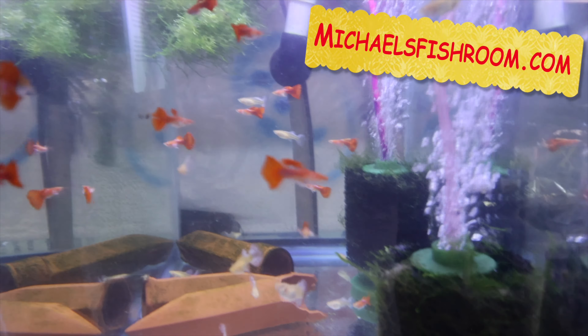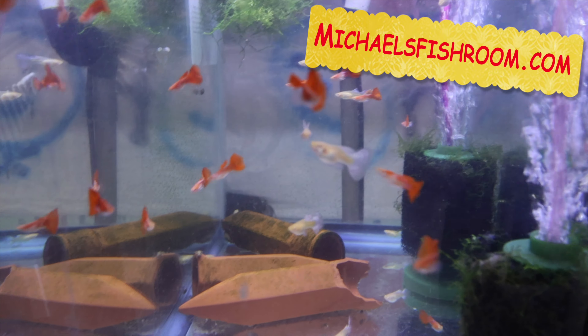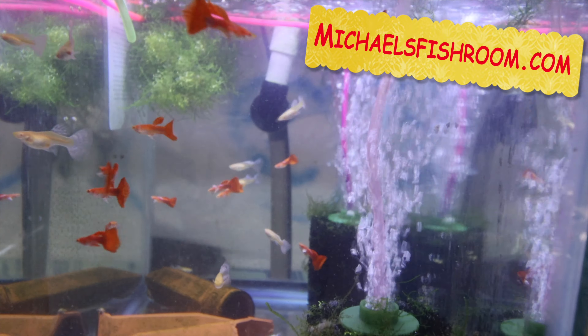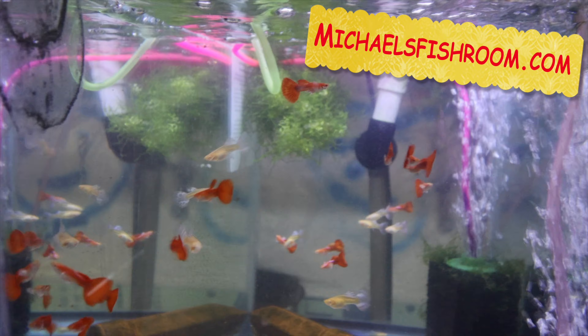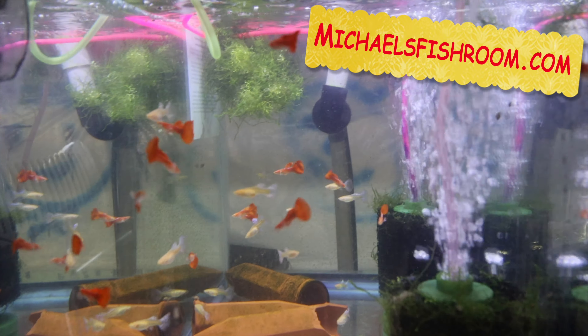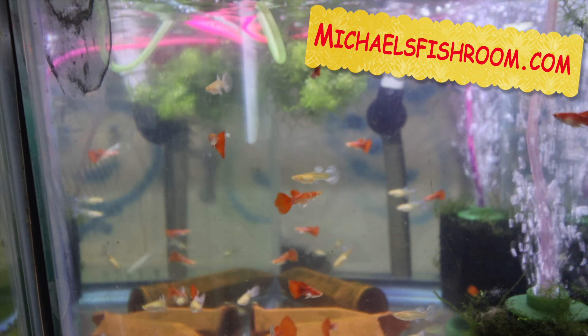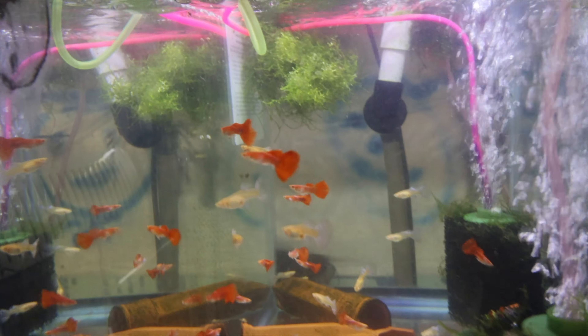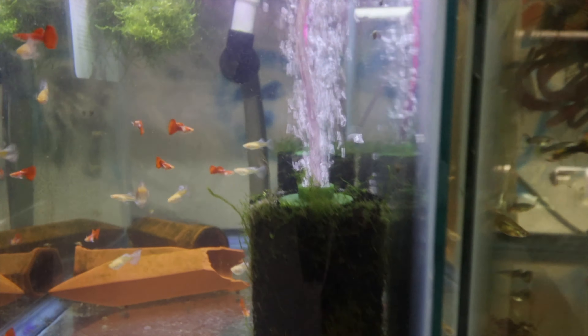Here we have the Albino Big Ears — these are pretty nice. They came in a little small because they're young, but we're going to try to fatten them up over the next two weeks before they start shipping. They'll be out of quarantine in two weeks; I'll put them on the website in a week so people can order, and then the following week they'll start shipping. They look really nice — the pectoral fins are clear so they're hard to see, but they're big, which is nice.